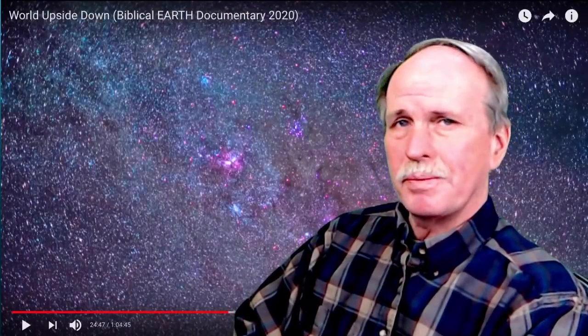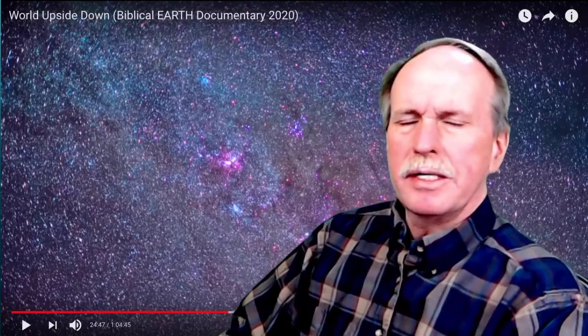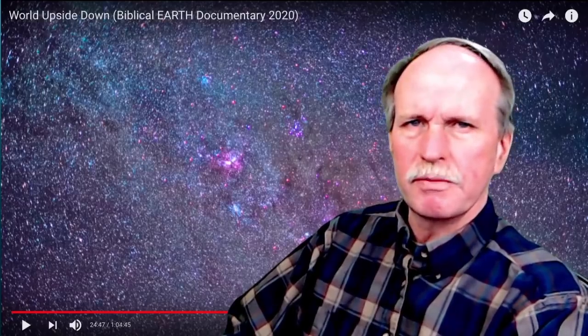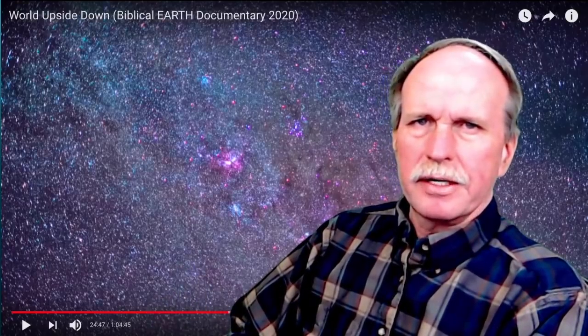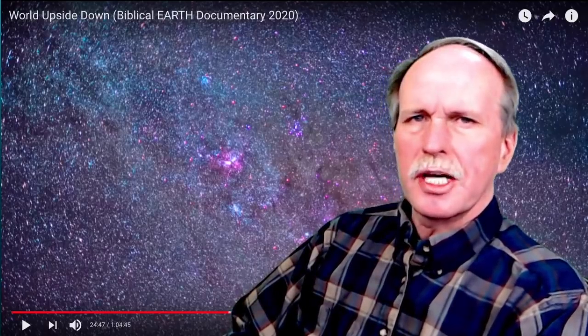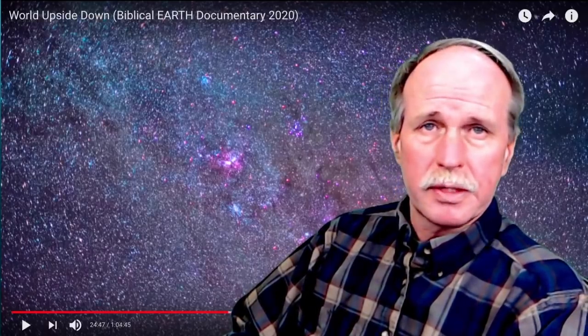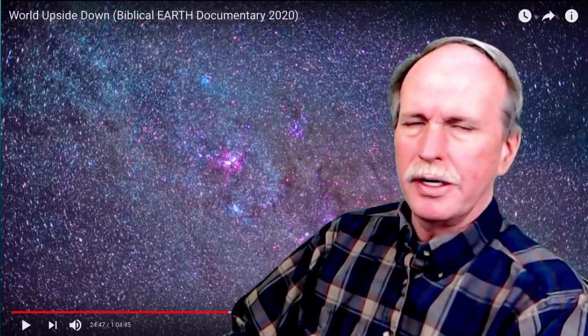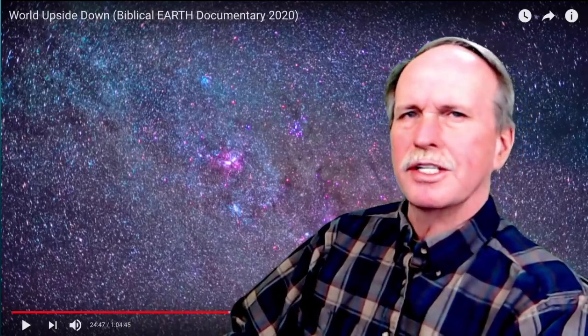Hi everyone and welcome back. This is Bob the Science Guy. Greetings from Northern Michigan. Today we're going to continue our look at The World Upside Down, a biblical earth documentary from 2020 — a documentary talking about the young earth creationist movement and the biblical explanation of the creation of the earth. Today we're going to have a look at the lights in the sky: the stars, the planets, the moon, the sun. Let's cue up the music and see how the young earth creationists explain these interesting phenomena.